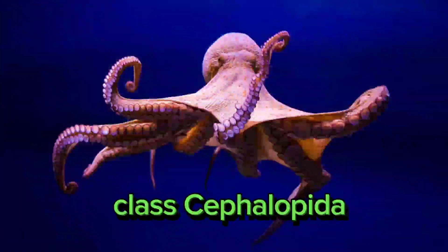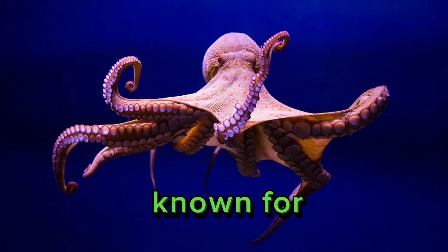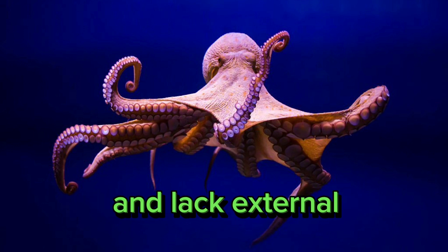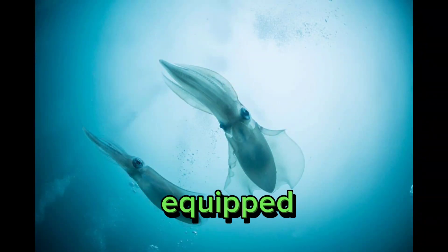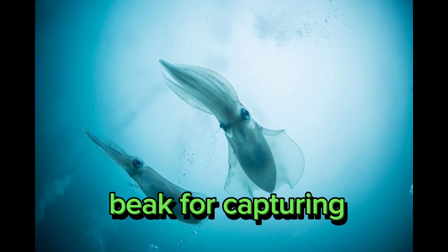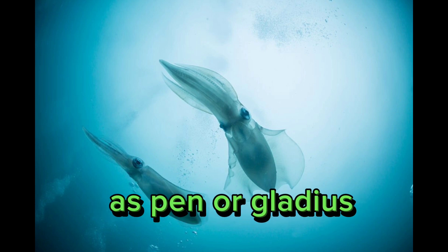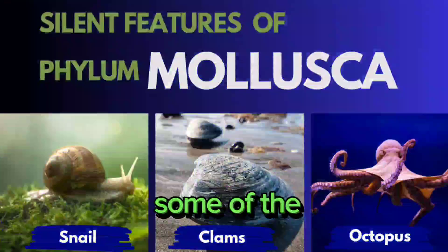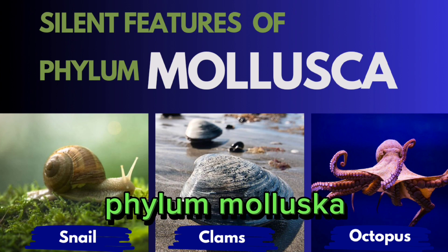Octopuses (Class Cephalopoda): Octopuses are highly intelligent marine mollusks known for their complex behaviors. They are predators and lack external shells. Squids (Class Cephalopoda): Squids are fast-swimming marine mollusks equipped with tentacles and a specialized beak for capturing prey. They have internal shells known as pen or gladius. These are some of the key characteristics and examples of organisms within the phylum Mollusca.